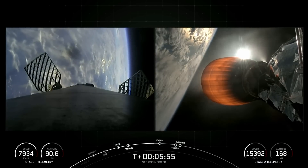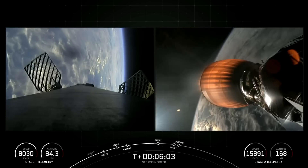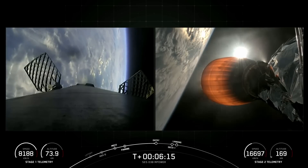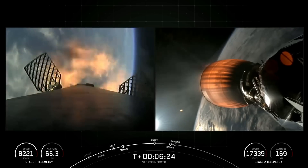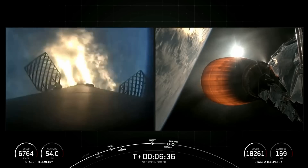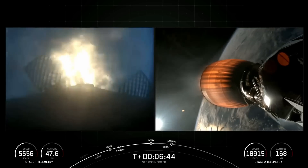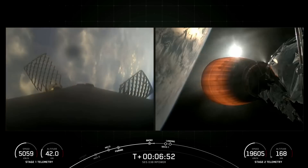Entry burn on the first stage should be starting in just around 30 seconds. Stage one entry burn startup. Stage one FTS saved. There's confirmation of the startup of the entry burn on the first stage. You can see in the telemetry on the bottom left side of your screen, we are now rapidly decelerating. This burn should last around 20 seconds in total. Stage one entry burn shutdown — confirmation of the shutdown of the entry burn.